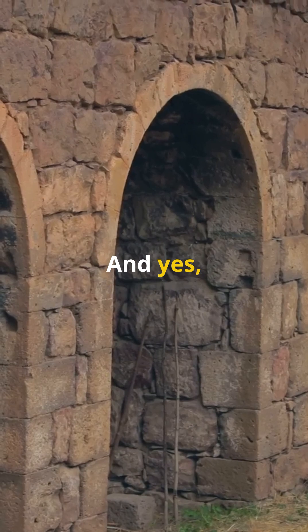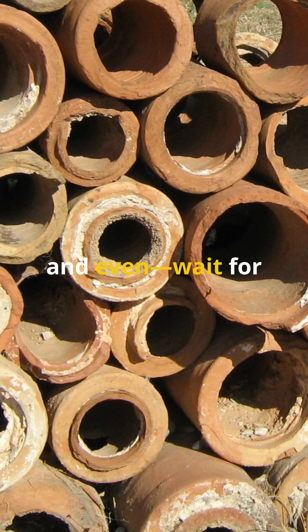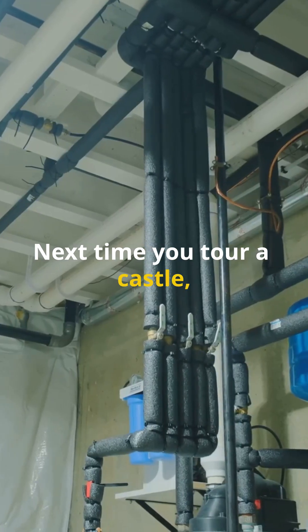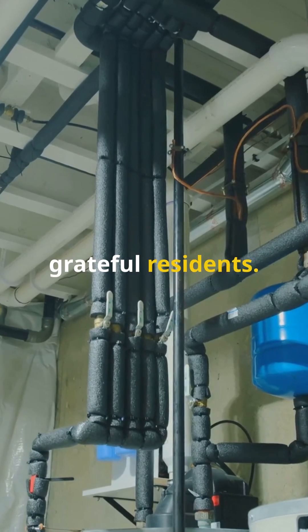And yes, medieval plumbing existed. Clay pipes and stone channels carried water to kitchens, bathhouses, and even — wait for it — royal toilets. Ingenious, right? Next time you tour a castle, remember: behind those grand halls was a network of pipes, tunnels, and some very grateful residents.